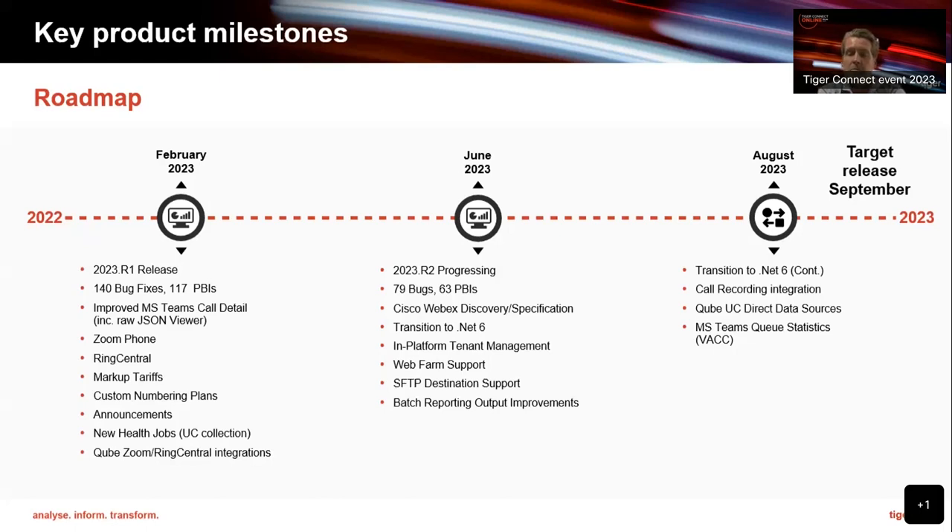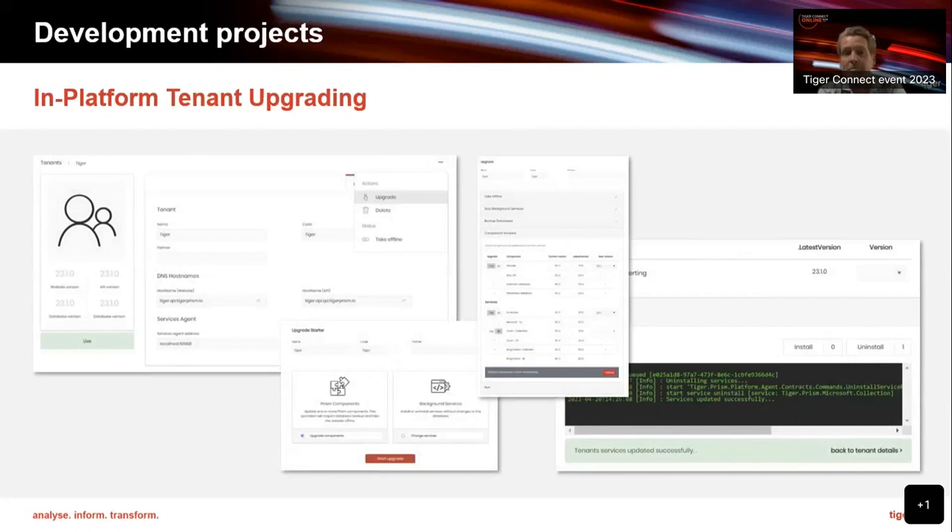We've purposely not said we'll deliver X, Y, and Z by the end of the year because we really want to have that dialogue with you to know where we should be spending our time. If we don't get as much feedback as we want, we'll carry on with where we believe the strategy should point — but ultimately it is an agile development methodology. The impact platform upgrades are something you won't see directly as customers, but it's what we've delivered to help with those deployments.